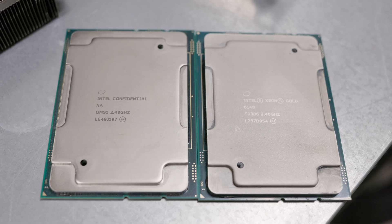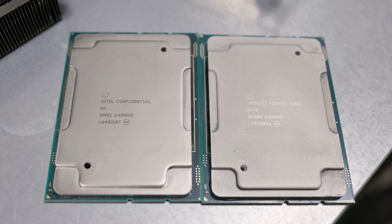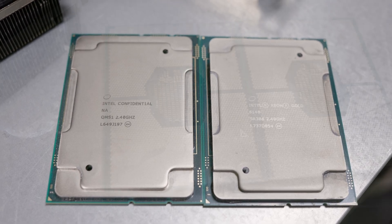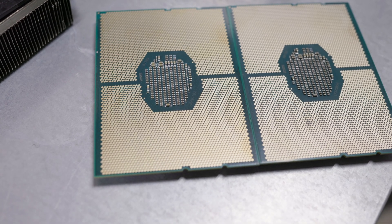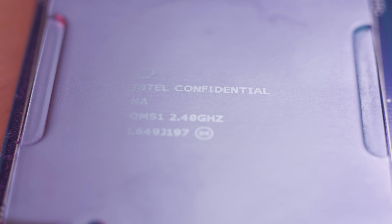Now let's take a look at the physical processors first. Physically, these processors are the same. The only differences between the Engineering Sample I had and the standard Xeon 6148 processor was the markings on the chip. Intel likely has some internal markings for bins and samples during manufacturing, but other than those labels, they're the same processor.